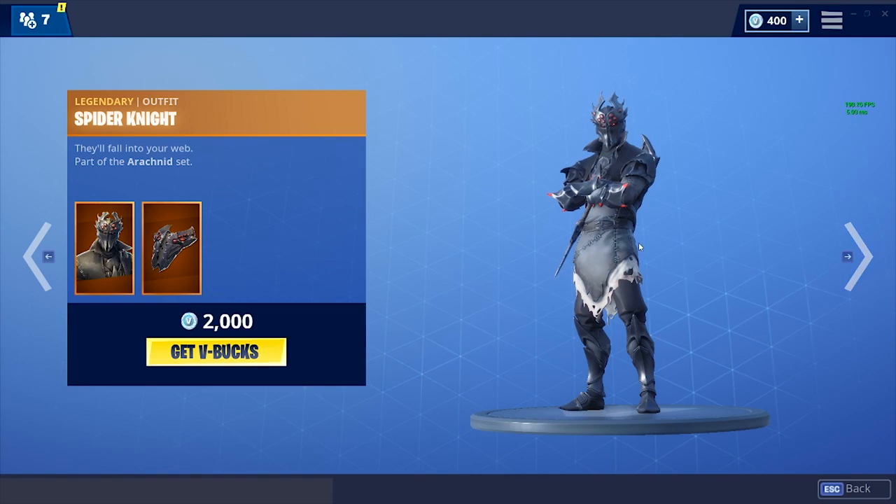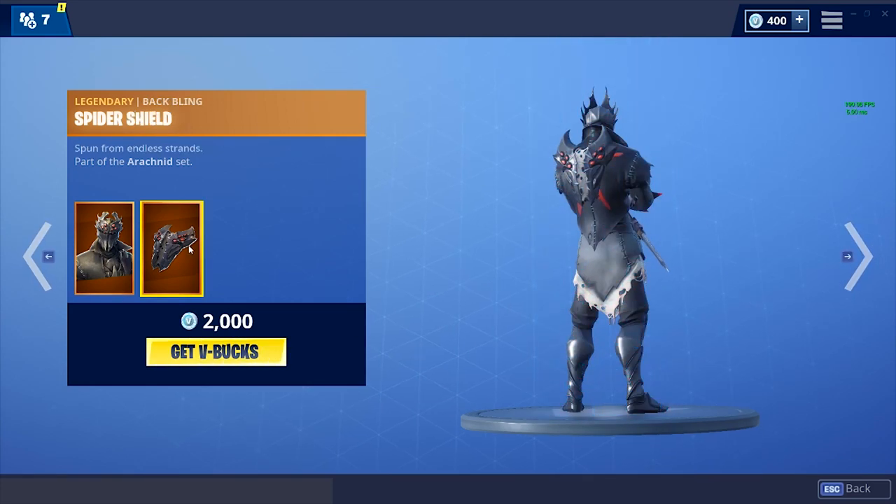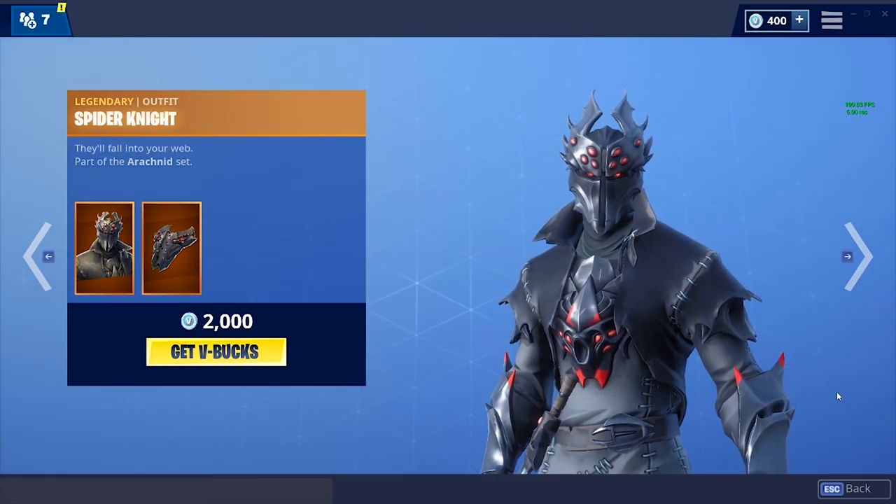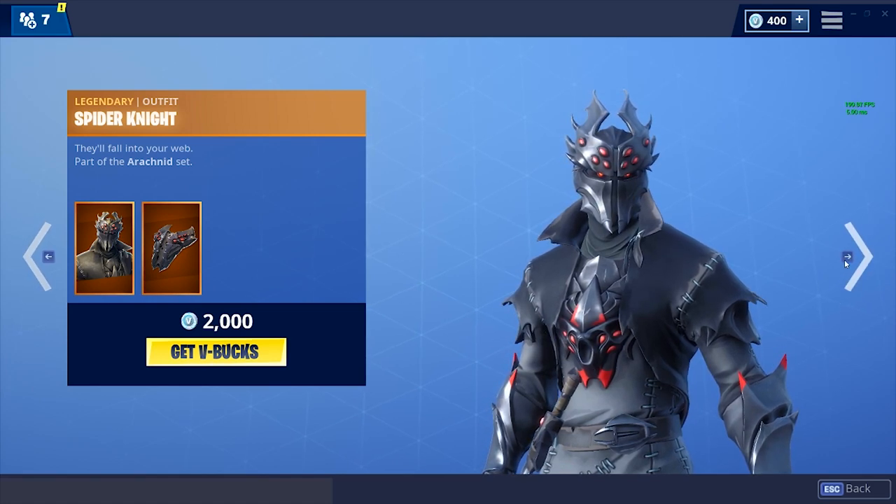At 1200 V-Bucks we've got the Spider Knight skin, which is really cool. The back bling is kind of lame to be honest, but it is a legendary and I think it looks pretty good. He looks a bit crazy but we have seen this skin before, so nothing crazy on this one.